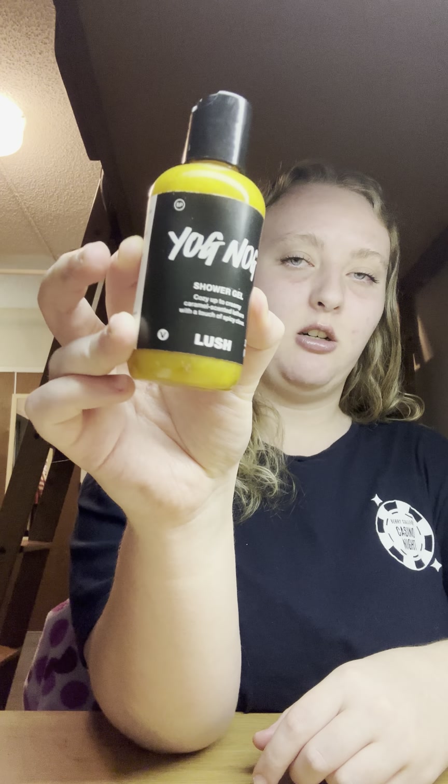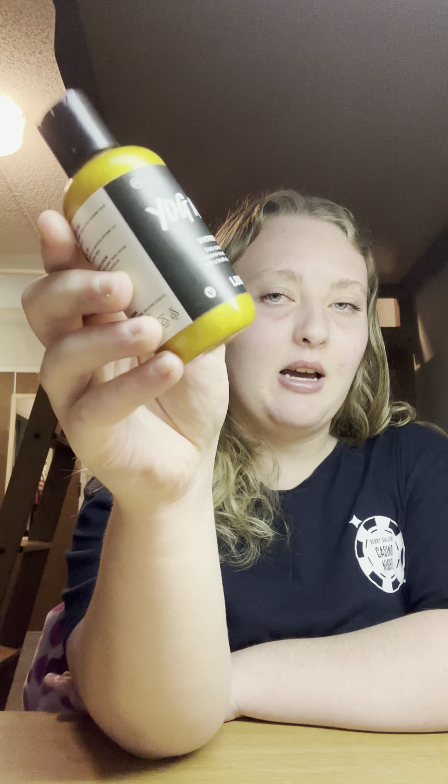Next I got a mini of the Yog Nog shower gel. I thought I wouldn't like it but it has a caramel note to it so I thought I would like it, and I do — it smells like caramel and cinnamon mixed together. It's not a favorite scent but I do like it and I'm super happy to have it.